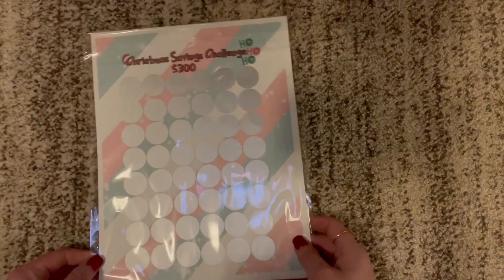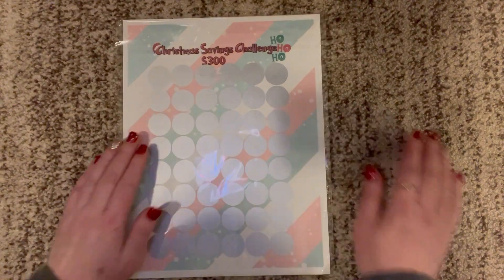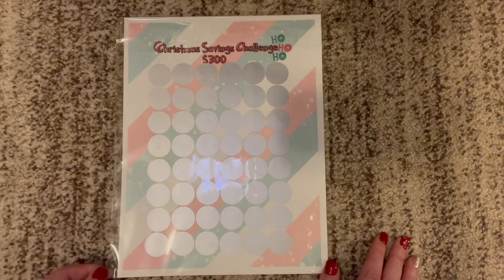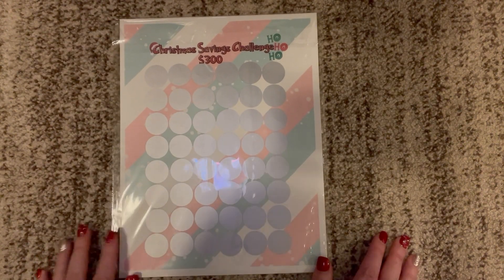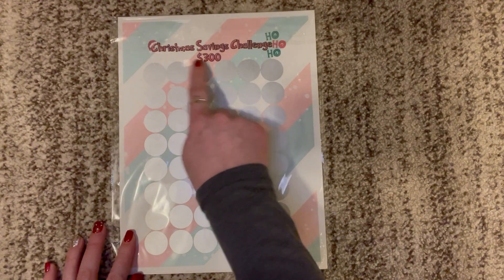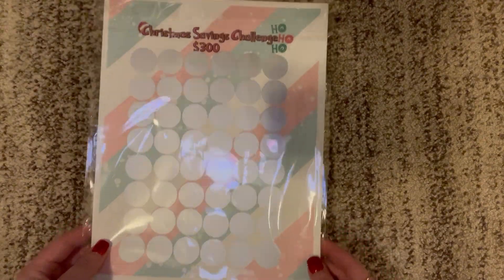This is from Janelle Ray Budgets. It is a $300 scratch-off challenge and what I love is that there are tons of things to scratch but it only comes out to $300, so hopefully these will be some smaller amounts. Thank you, Janelle.